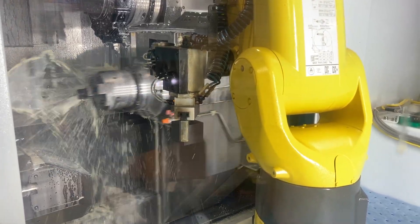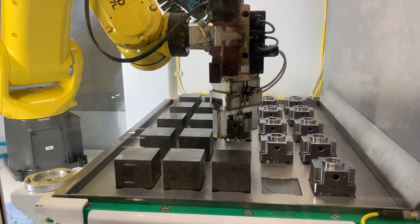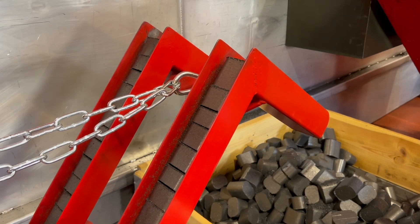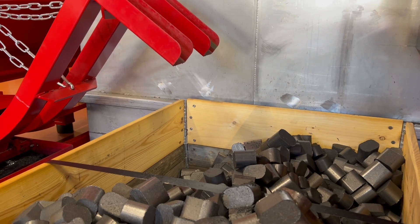The machines are producing around the clock but are only manned daytime. As a step in our continuous work with sustainability, we make briquettes of waste metal from the machines and reuse it in our foundry.